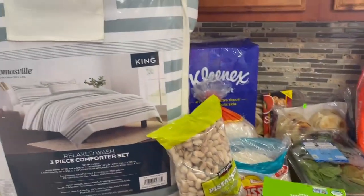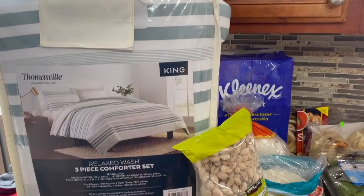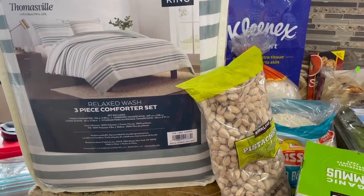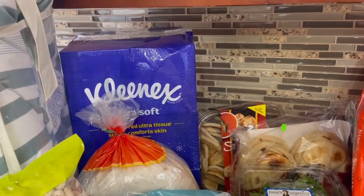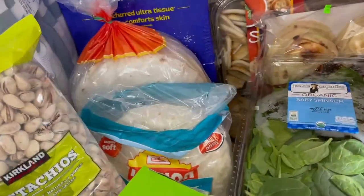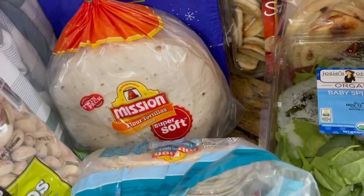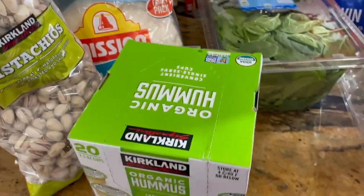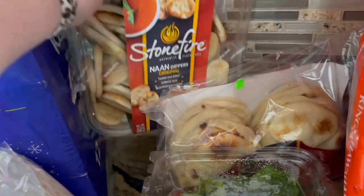Over here we've got this beautiful comforter set — it was only about fifty dollars, it's a king size and comes with the comforter and two shams for pillows. We have a 12-pack of tissues because hashtag John. I got two different types of tortillas — a carb balance one and a regular flour tortilla. And pistachios because those are John's favorite snack, and organic hummus, my favorite snack.